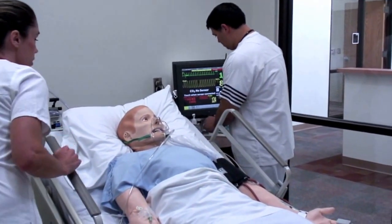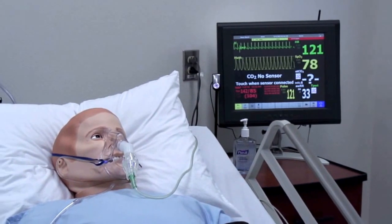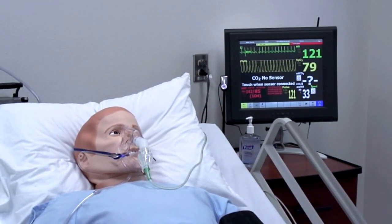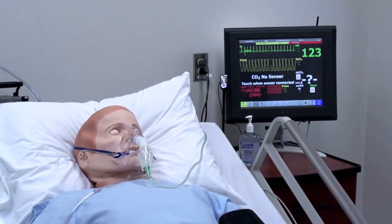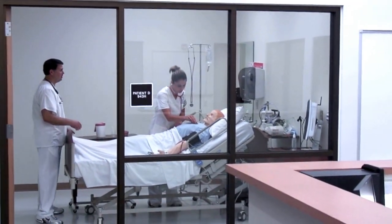Go ahead and get your nebulizer treatment set up for you. In this exercise, our level two nursing students administered oxygen and albuterol to raise the patient's O2 levels. The students have an opportunity to have some autonomy during the simulation to increase their confidence in their nursing skills, while an instructor observes their actions.